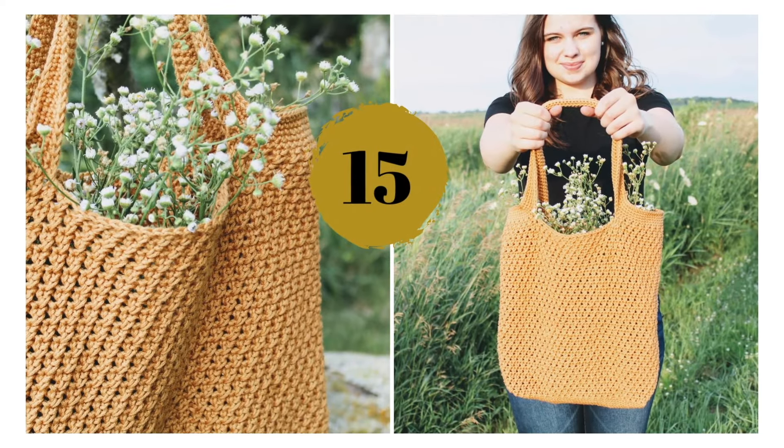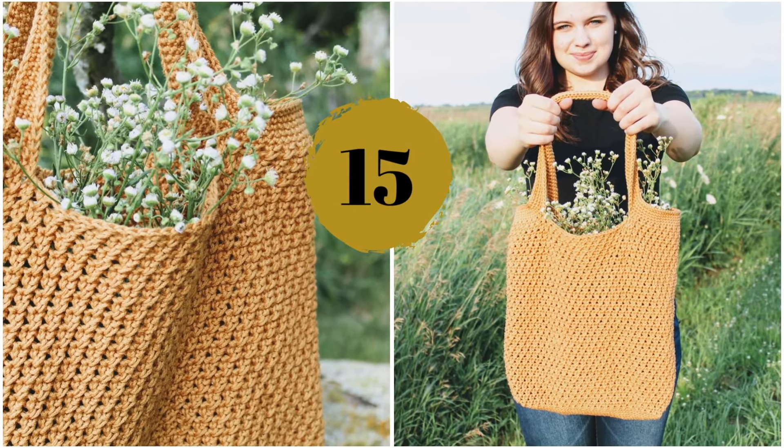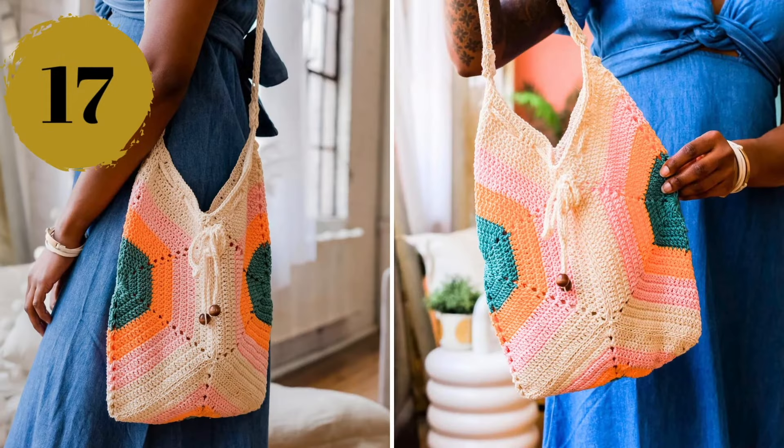Number fifteen — this one is so lightweight and fresh that it makes it perfect for everyday wear. Number sixteen — this is what some vertical stripes can do to a simple bag pattern: transform it into a masterpiece. Number seventeen — simple crochet hexagons and carefully chosen colors make this tote bag really special.